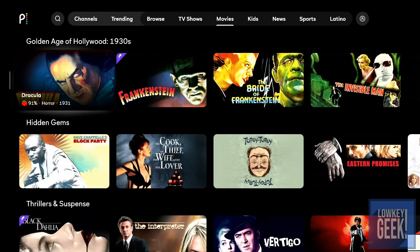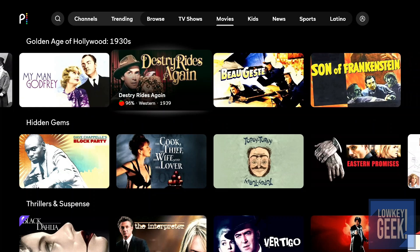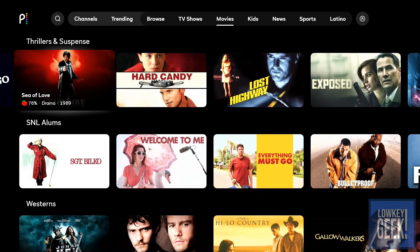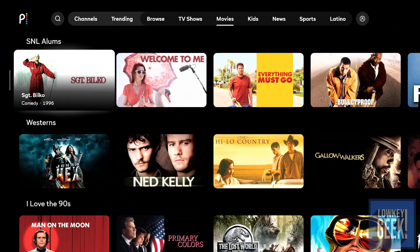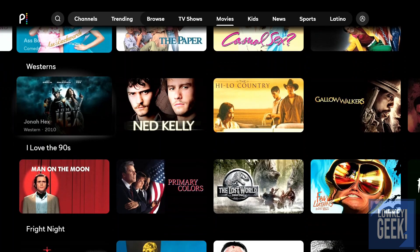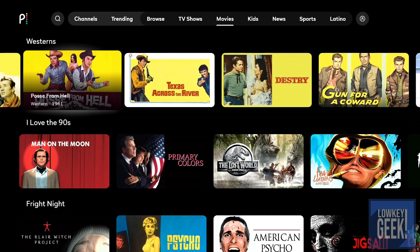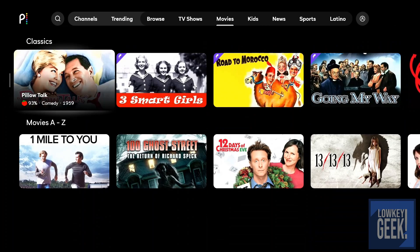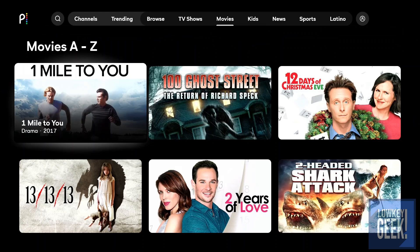There's a Golden Age of Hollywood section covering classics owned by Universal, Hidden Gems, Thriller and Suspense, Sea of Love, Movies with SNL Alums featuring films from past and present cast members, a Western section with a good amount of selections, horror movies, and then your 'A' movies. You can view all the movies they have available directly from this section.